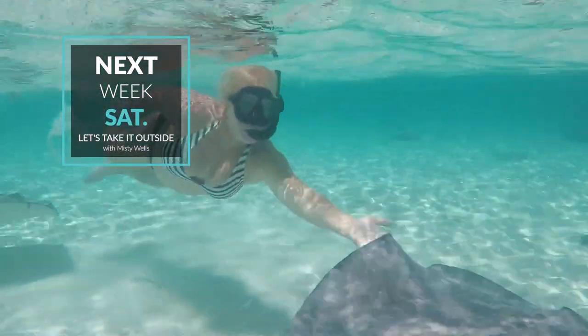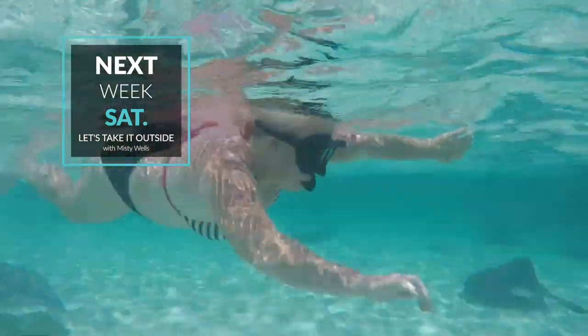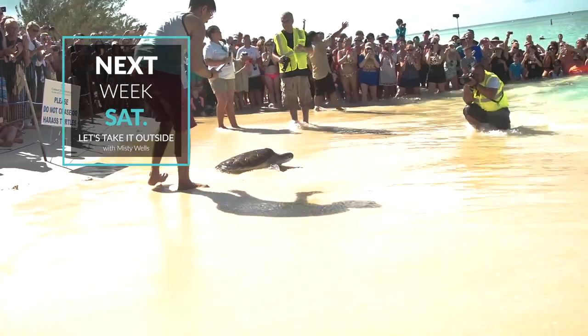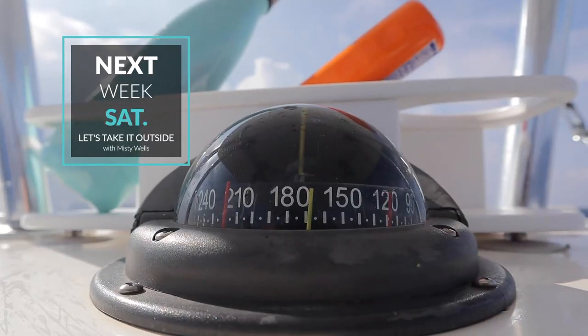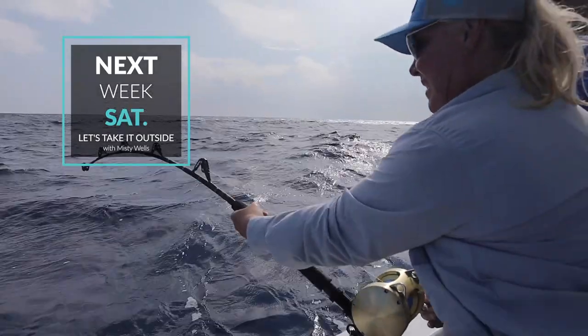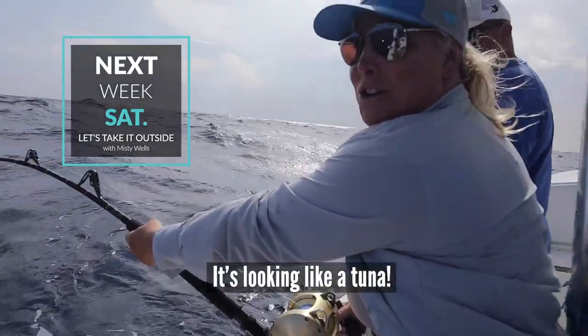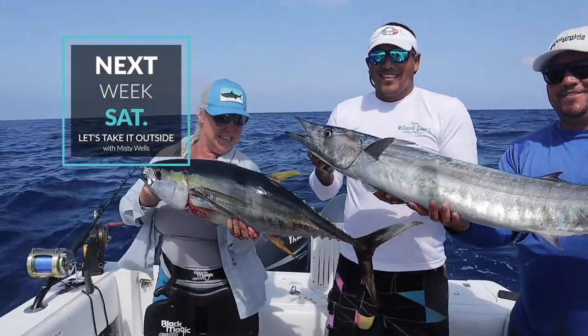Thank you for tuning in for part one of Discovering the Cayman Islands. You better get plenty of rest because next week we're headed out to Stingray City, releasing turtles back into the wild, and headed offshore for some wahoo and tuna catching. Until then, remember — let's take it outside.